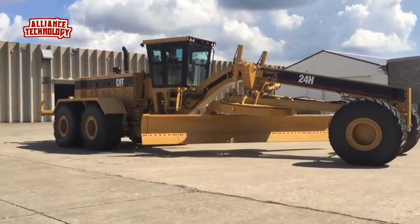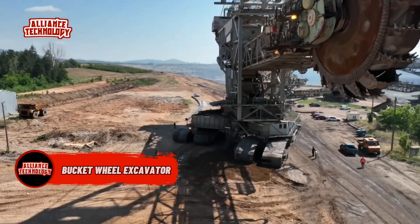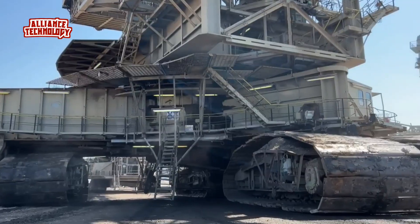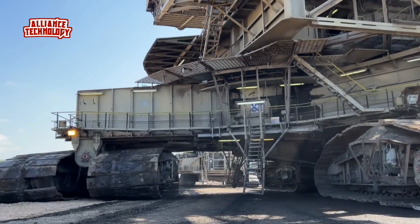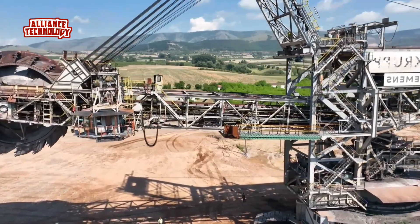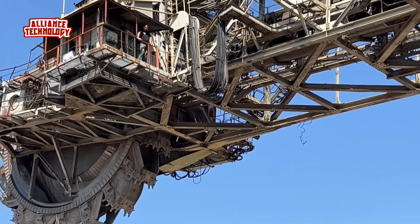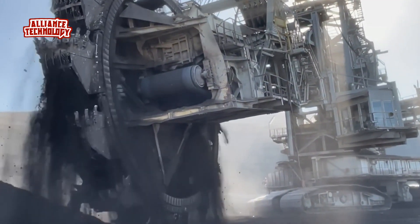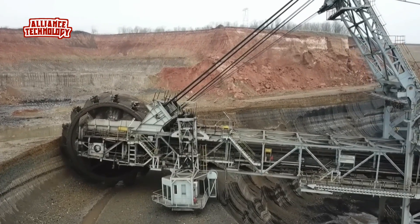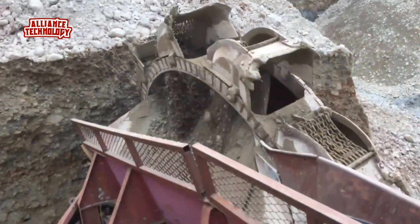A bucket wheel excavator is one of the largest and most efficient machines used for continuous excavation of large quantities of material, particularly in mining operations. With its massive rotating wheel fitted with buckets, BWEs are capable of moving enormous volumes of earth, minerals, or overburden. These machines are indispensable in open-pit mining, coal extraction, and large-scale infrastructure projects.